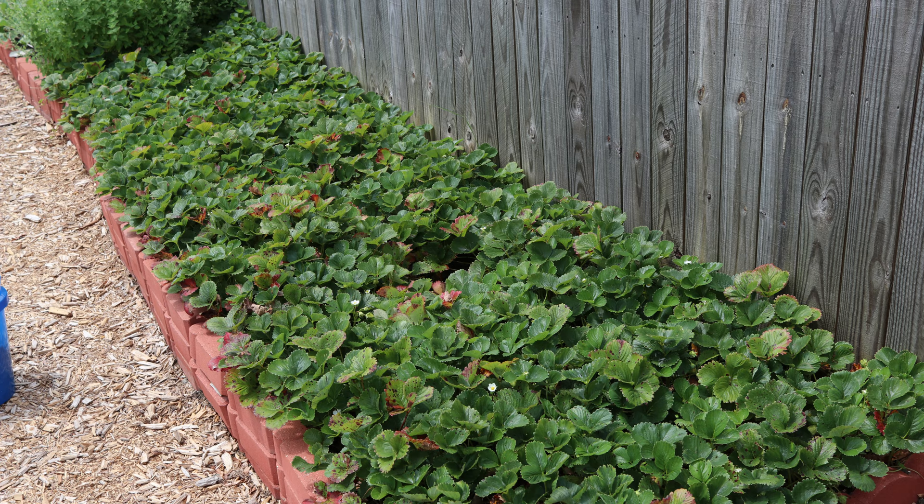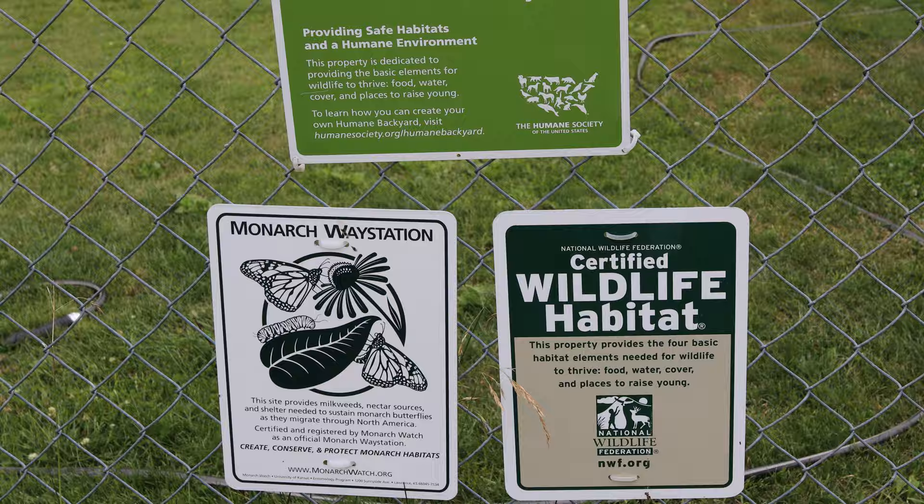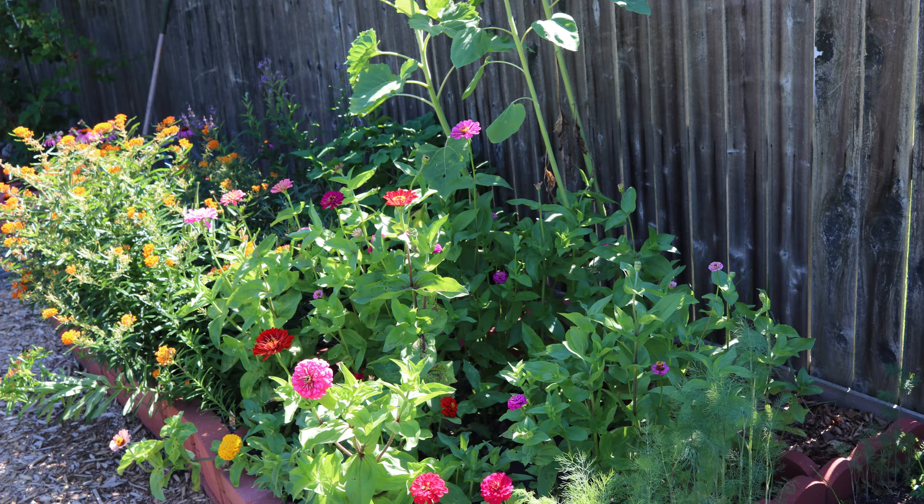Once upon a time, an urban backyard was transformed into an organic garden. Many different vegetables and fruits were planted and enjoyed by the owners, but something was missing. We should raise monarch butterflies, the gardeners decided.